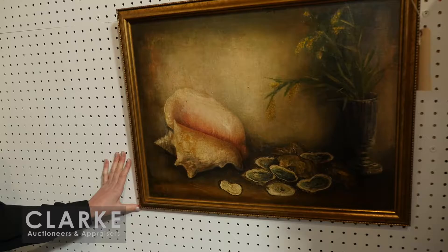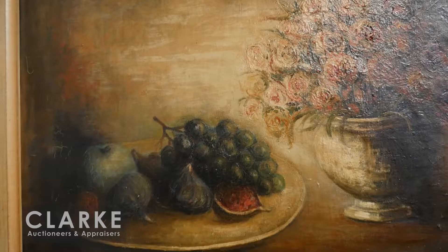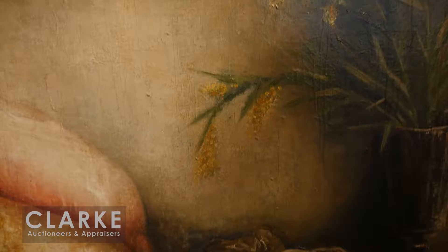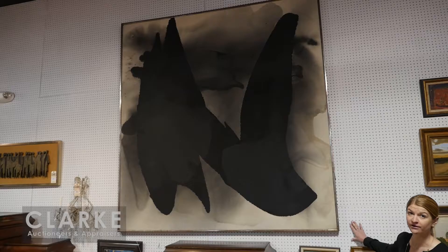Here are two other still lives from the early part of the 20th century by Mark Sterling - a Ukrainian-born artist from a Jewish family. We have a still life with oysters, a conch shell, and a vase of flowers, and up above a still life with fruit and flowers. These are both very much in the style of Reuven Rubin. There are two other paintings by this artist in the sale - estimated at five to seven hundred and a thousand to fifteen hundred respectively.